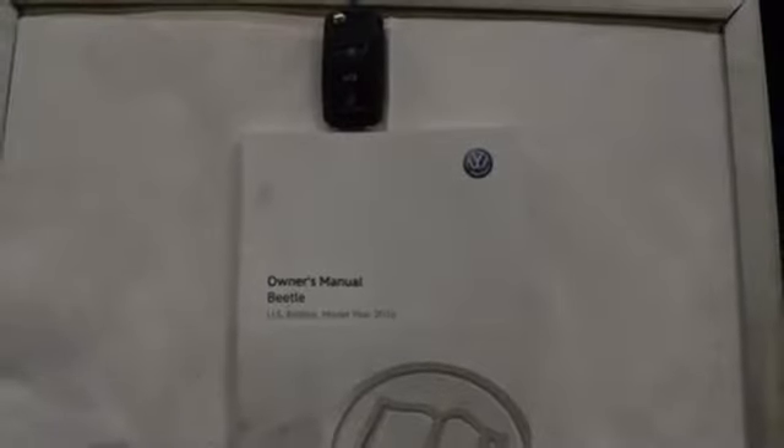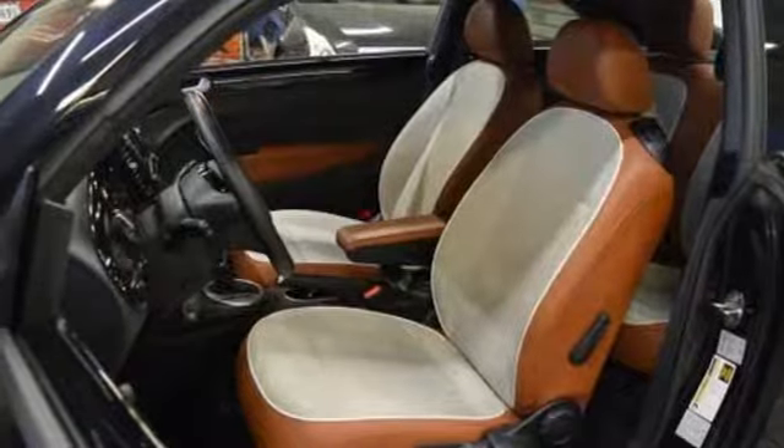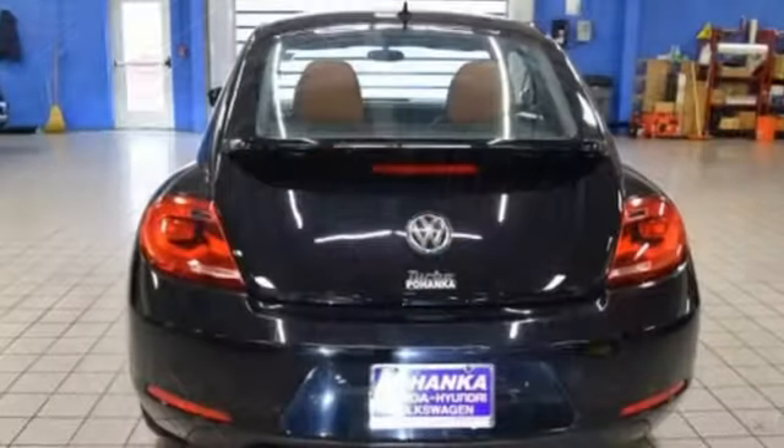aluminum wheels, gas pressurized shocks, and intercooled turbo inline four cylinder engine. Enjoy every drive in a Volkswagen.